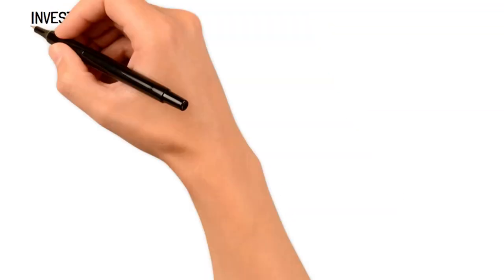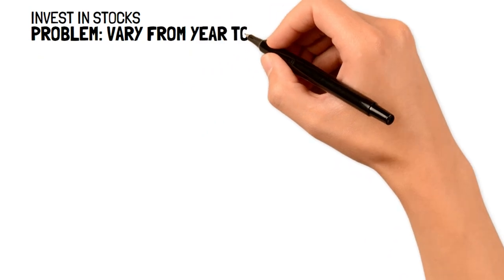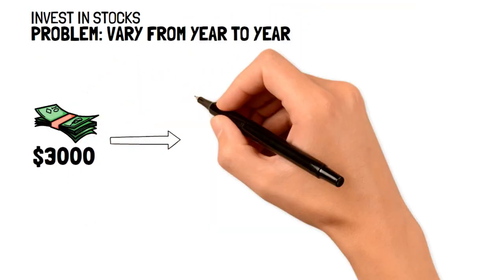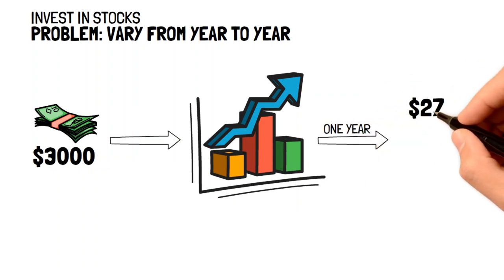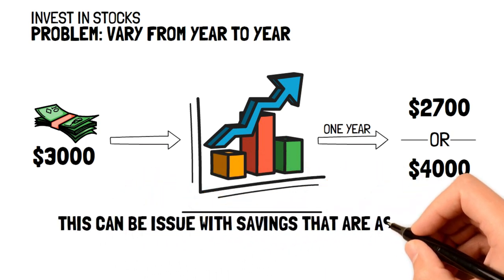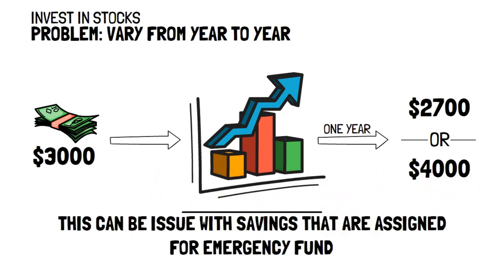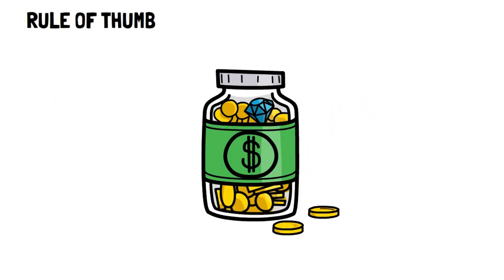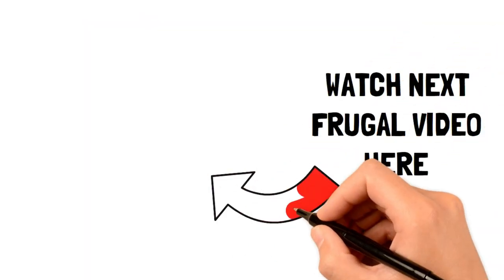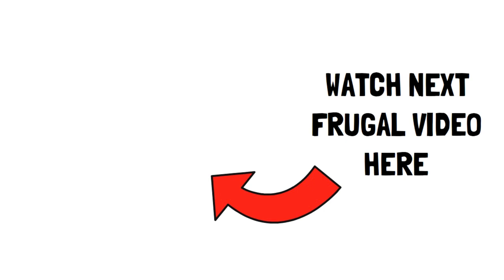The problem with returns from the stock market is that they vary a lot from year to year. For example, you may have $3,000 initially and within a year that may drop to $2,700 or grow up to $4,000. This is going to be a real big issue with savings that are designated for things like emergencies where you need to access that money instantly. As a rule of thumb, if you're planning on using that money in under 5 years, then it should stay in your savings account. If you plan to invest over 5 years, then it can be placed in a brokerage account for a much higher annual return rate.